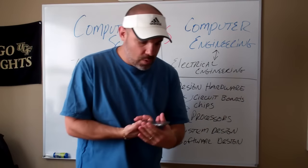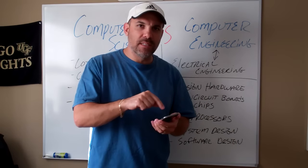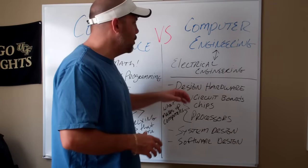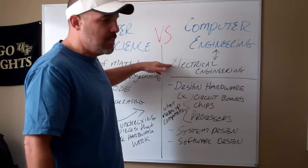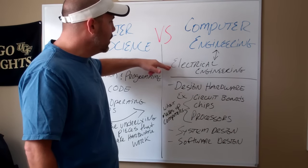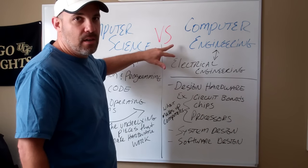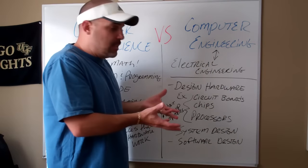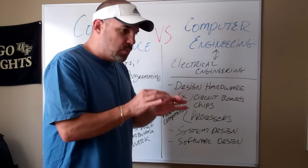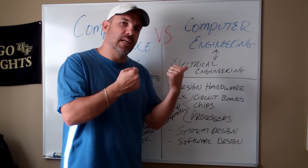If I were to take this phone and break open the back, I would see all the different electrical components that are running it — and that's what computer engineers are doing. You'll notice I have electrical engineering noted here, because a lot of people will have a minor in electrical engineering since the two go hand in hand. When you're dealing with circuit boards and chips, you're working with the electrical components themselves, and that's where the electrical engineering part comes in.